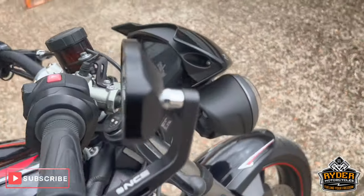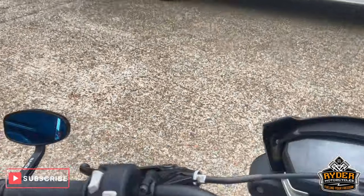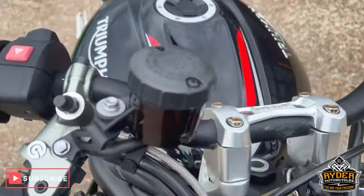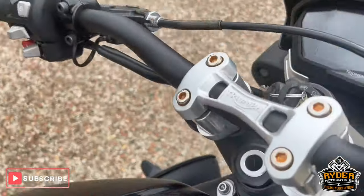Bar and mirrors are aftermarket NCS ones, blue tints, are in nice condition. Of course we've got the bar risers as you can see there.